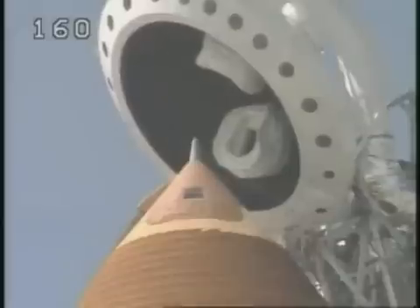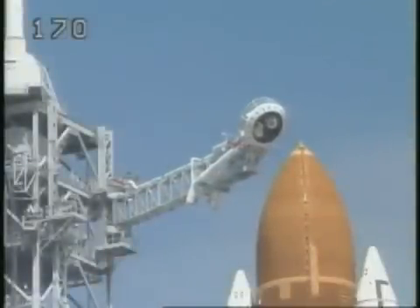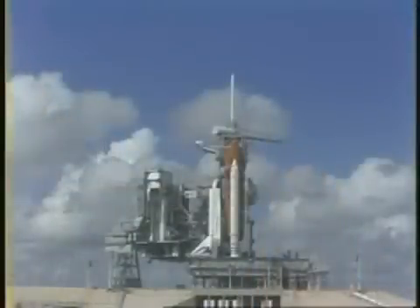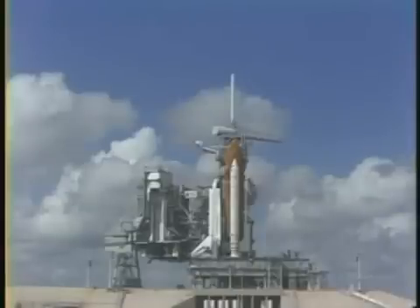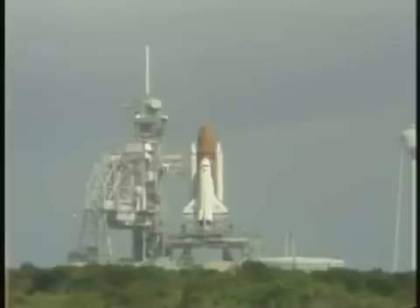Coming up on the two-minute point in our countdown. T-minus two minutes and counting. The orbiter computers have positioned the vent doors. T-minus 31 seconds — we have a go for auto sequence start. Discovery's four redundant computers have assumed control. T-minus 23 seconds and counting. The SRB nozzle profile is set.